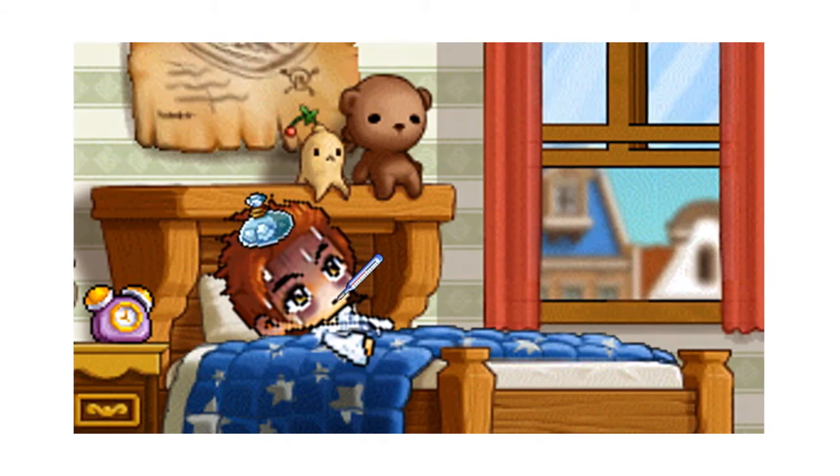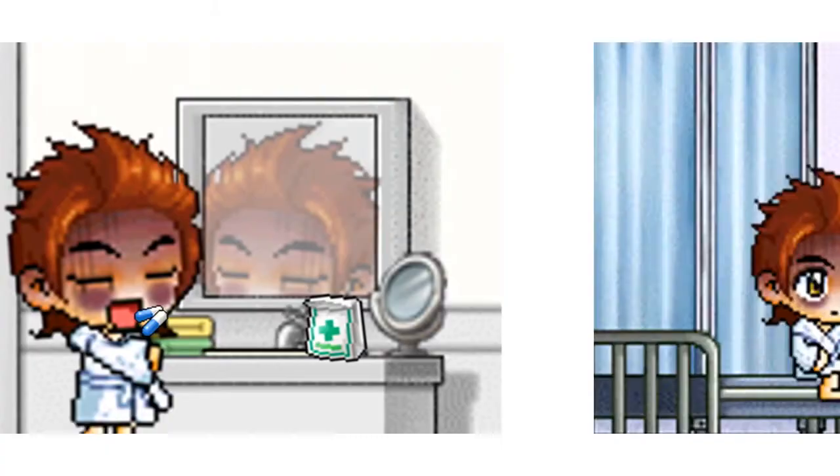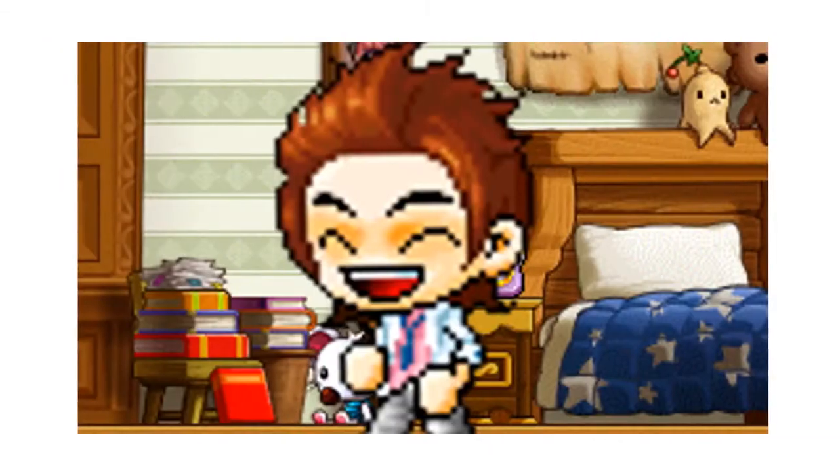This is John and his friend Jane. John was sick last week, but after taking some antibiotics that were prescribed to him by his doctor, he's feeling much better now.